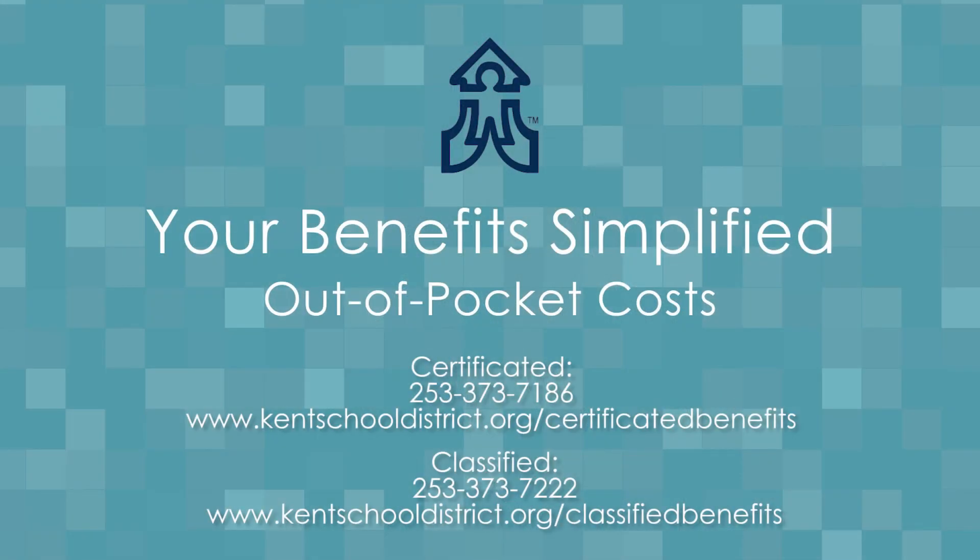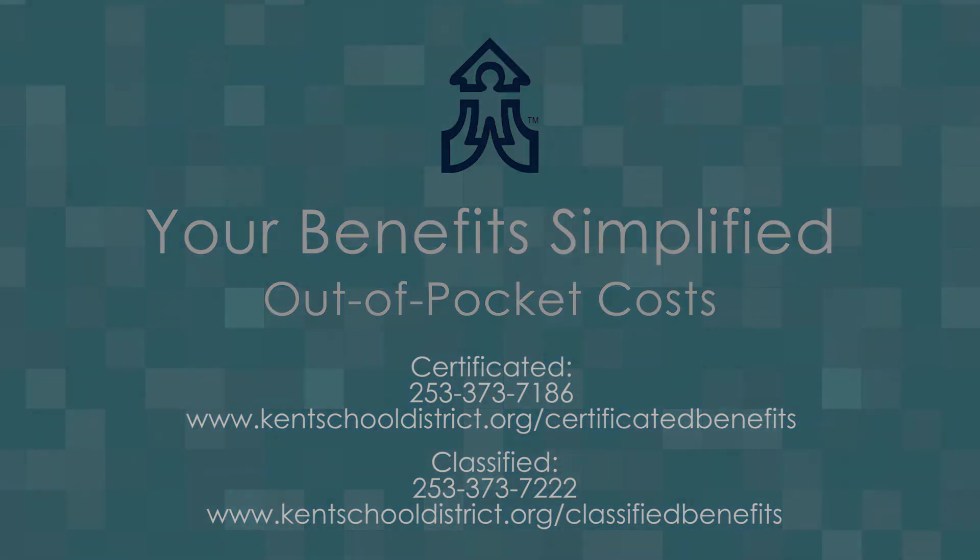We hope you found this information useful, and as always, if you have any questions, please reach out to your Human Resources Benefit Specialist.